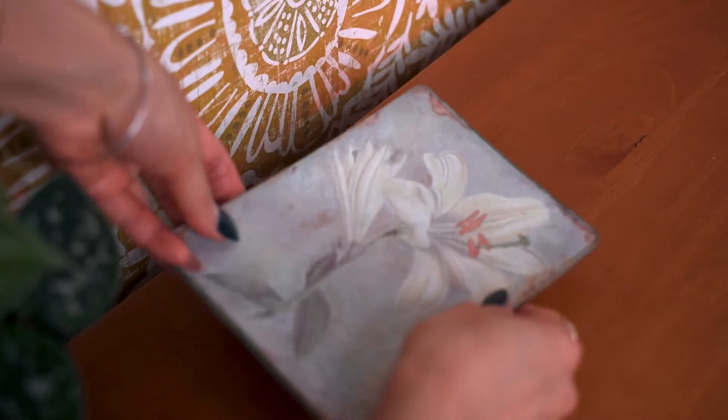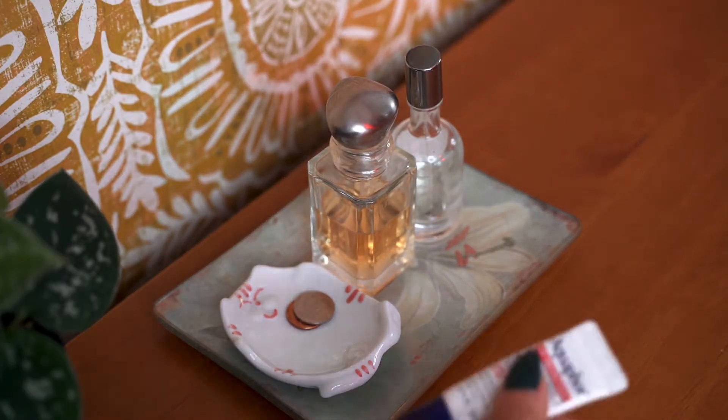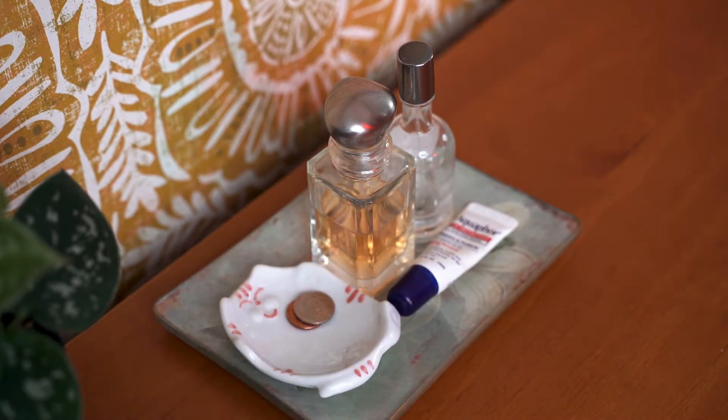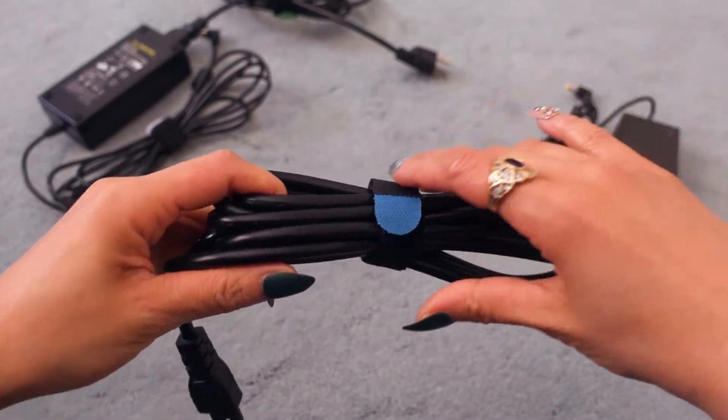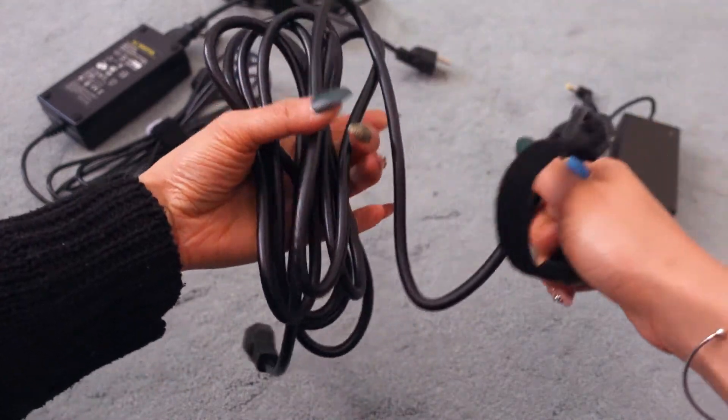Trays are a great way to group a bunch of objects together on a surface while at the same time making it look aesthetic. For wires in my room and with a lot of my equipment, I use velcro ties. I like how they can come undone, so it's easy for me to access my equipment and then put it back.